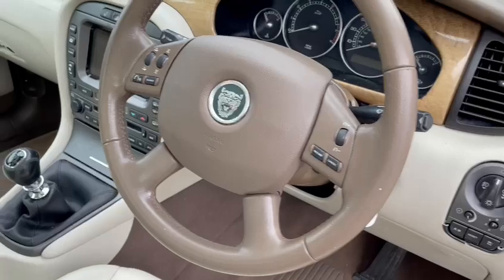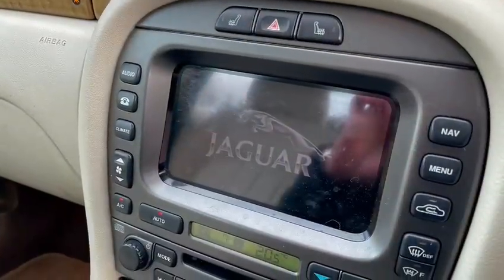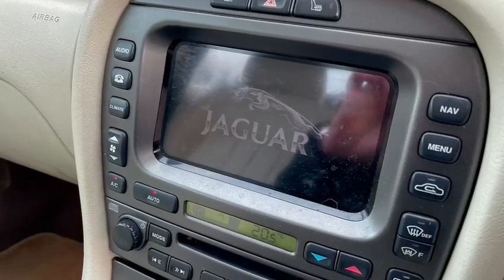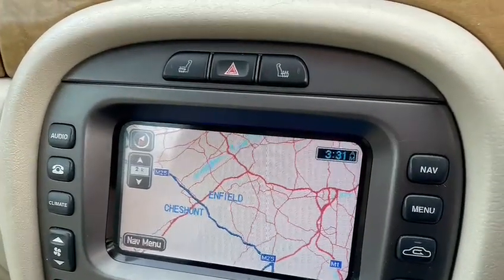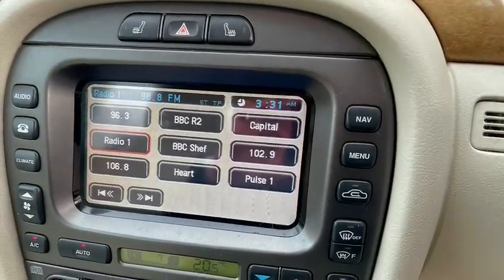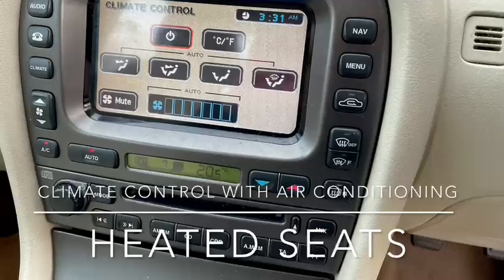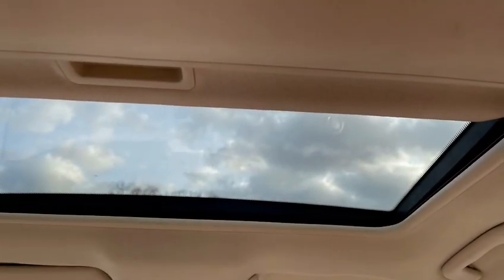There's your cruise control and multi-function steering wheel, 5-speed gearbox, and here is your touchscreen satellite navigation system. You've also got a fantastic stereo sound system, climate control with air conditioning, heated seats, and of course the sunroof.